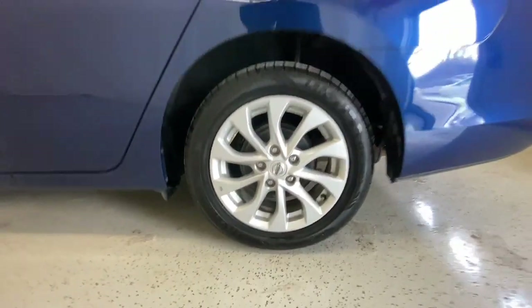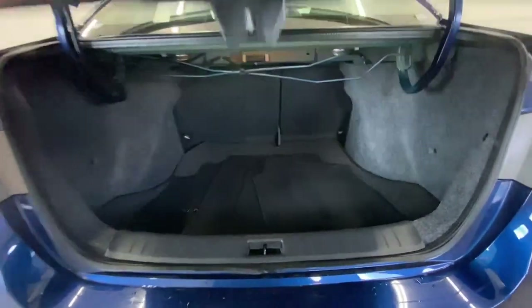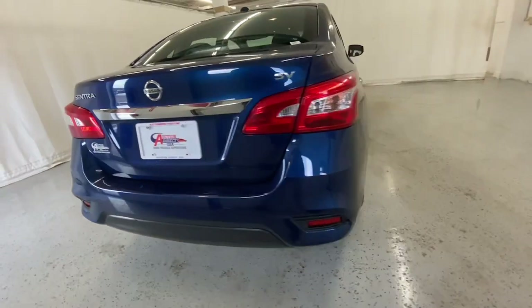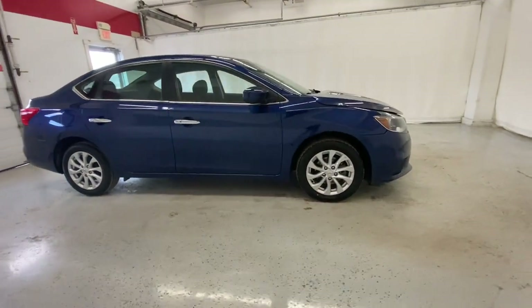The following are some of this vehicle's highlighted options: keyless entry, keyless start, satellite radio, backup camera, multi-zone AC, aluminum wheels, Bluetooth connection, steering wheel audio controls, stability control, leather steering wheel.